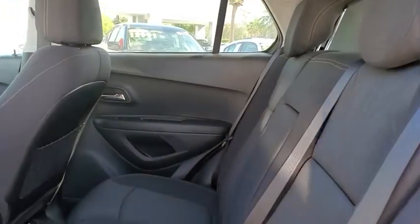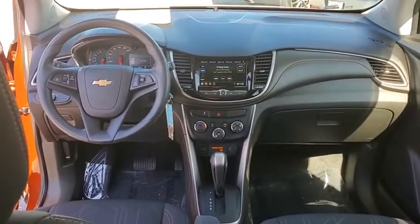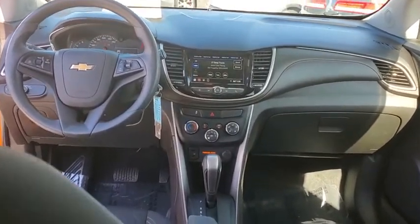Trip computer, panic alarm, tachometer, remote keyless entry, brake assist, rear window wiper, driver vanity mirror, front reading lamps, and tilt steering wheel.